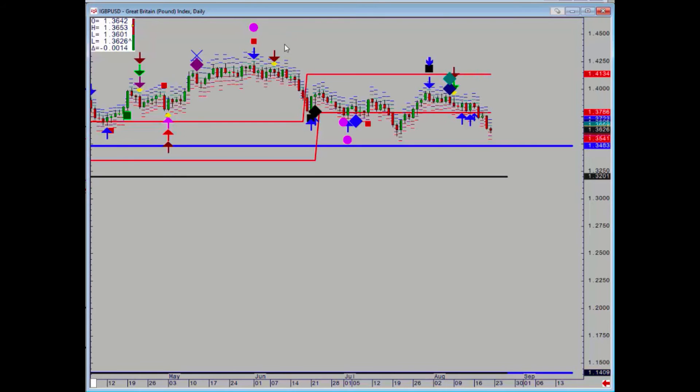Pound broke down on Tuesday and just accelerated lower. The target is 134.83 and 137.86 is the breakout point.